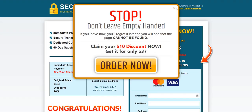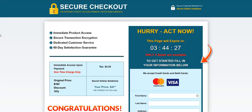This is the checkout page on Secret Online Goldmine. They've got a very fast countdown timer here and it says there's only two spots available. That's another hard-selling tactic to try and rush you into making the sale.